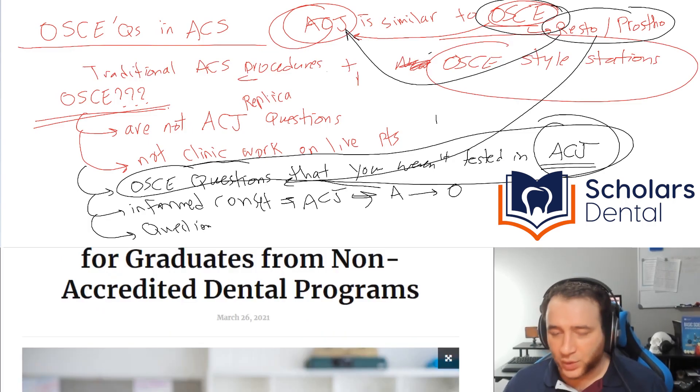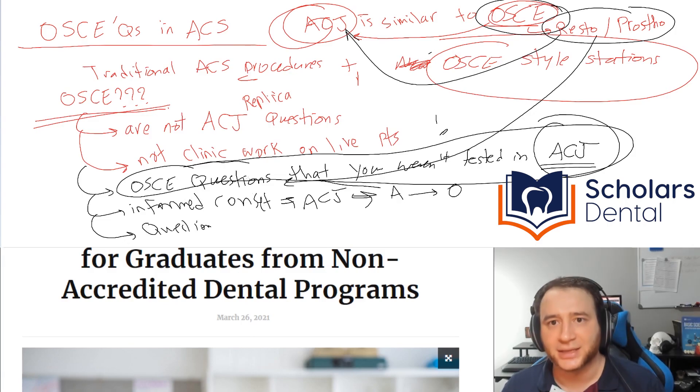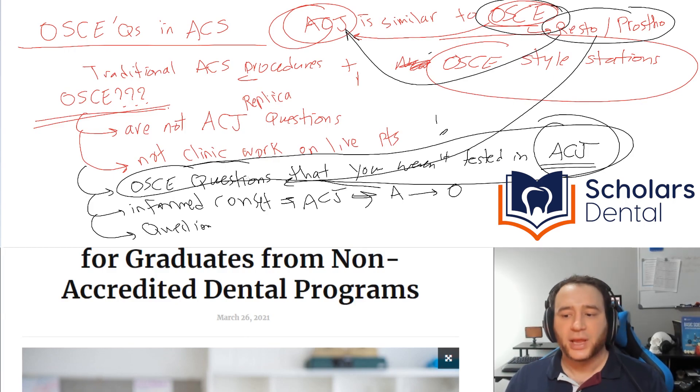So what's the summary? They may bring OSCE questions not in the ACJ — such as models and preparations you have to evaluate. Second, they may bring questions where you have to do an interview, perform informed consent, explain a treatment plan, or interview the patient, while a qualified dentist examiner evaluates you — or watches you interview someone else, possibly a live patient brought in just for that, though I doubt it.